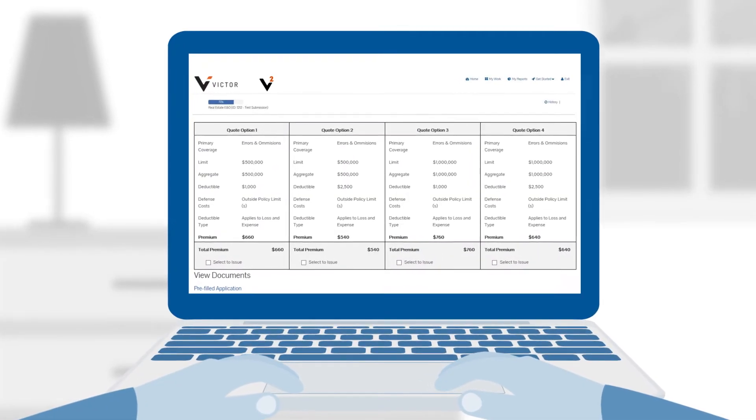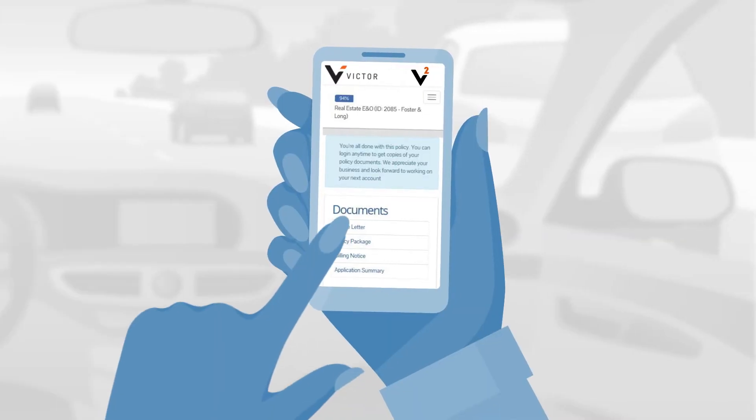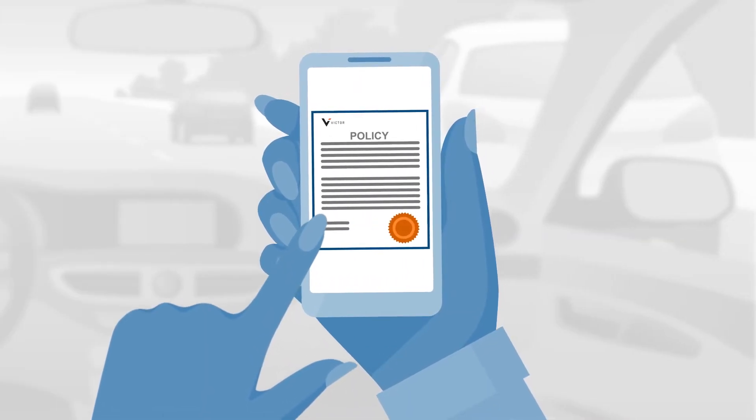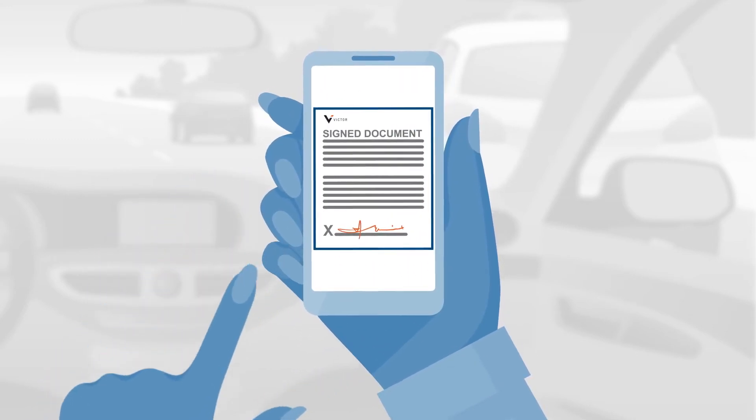V-Squared allows you to quickly deliver last-minute requests with ease. You can easily access policies, obtain proof of insurance, and upload client documents from a computer or mobile device.